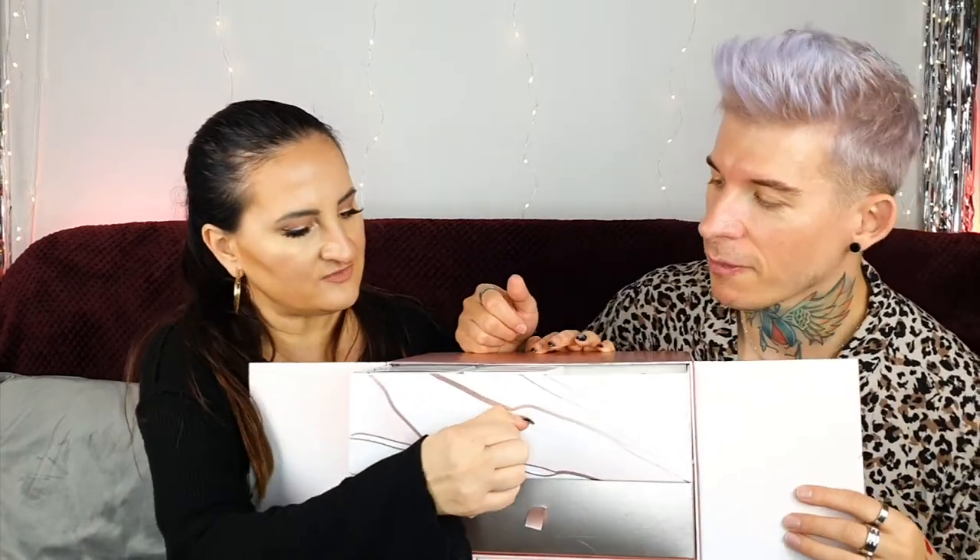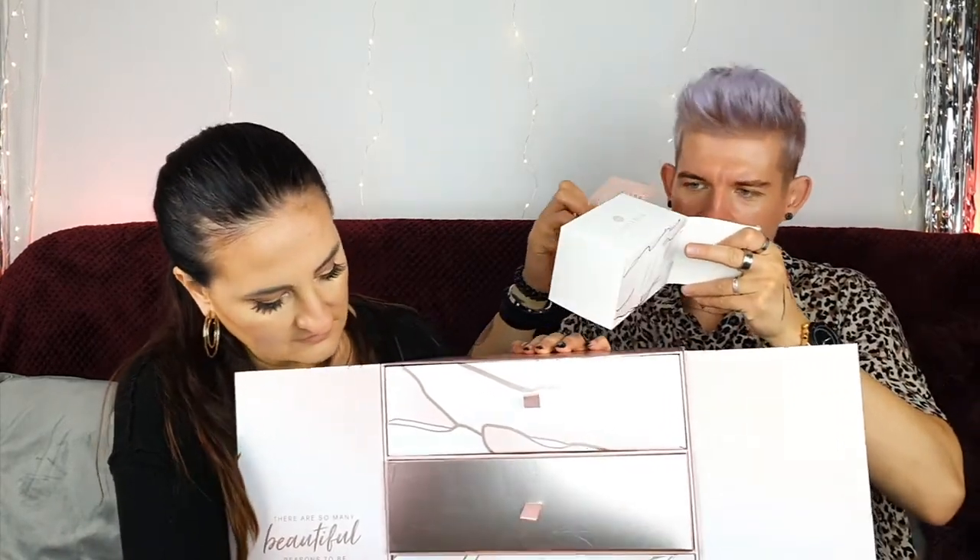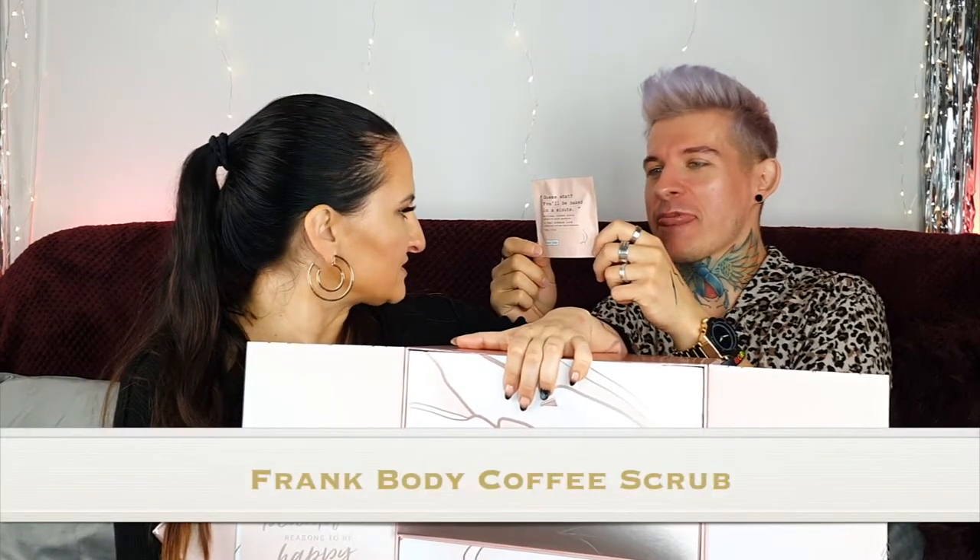Number eleven. This is Get Naked — an original coffee scrub exfoliator for smooth, glowing skin. On the front it says: get naked, get dirty, get rough, get clean. And there's like a picture of a backside. And it's a clean one!